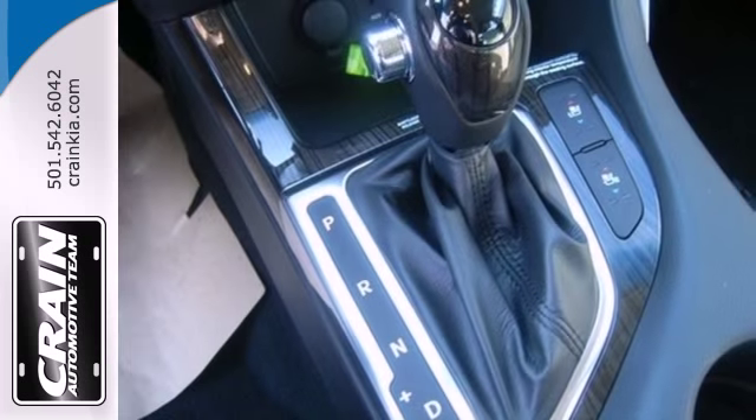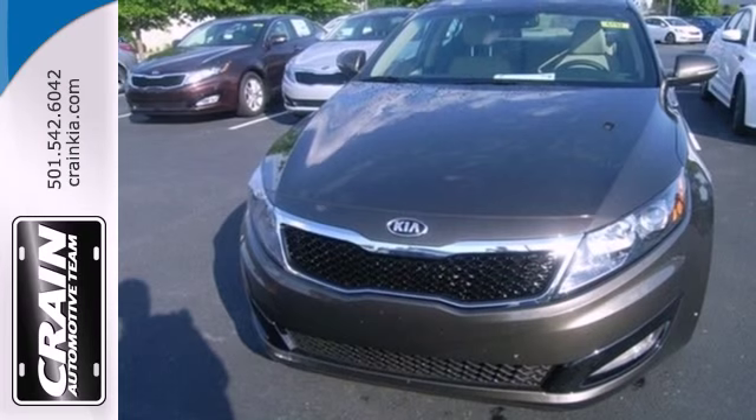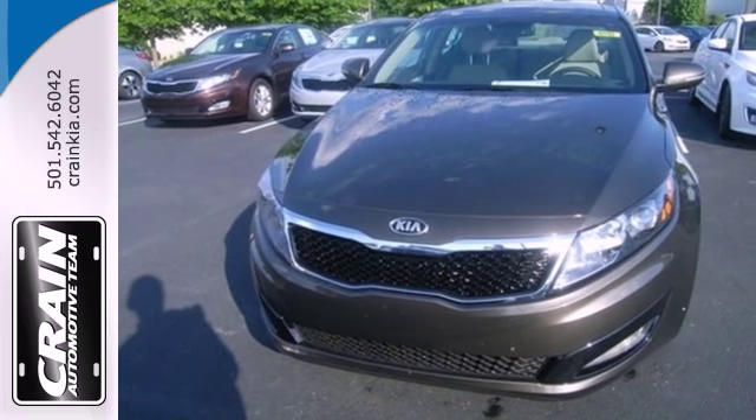With abundant features and attractive styling, you're wondering why you haven't tried an Optima. Well, stop wondering and try this one today.